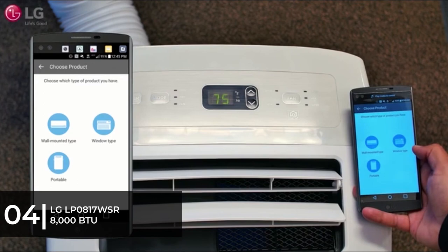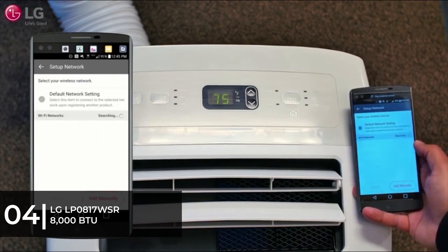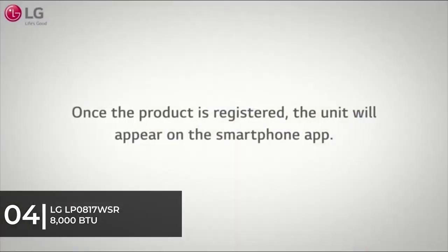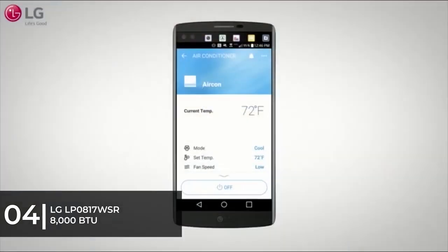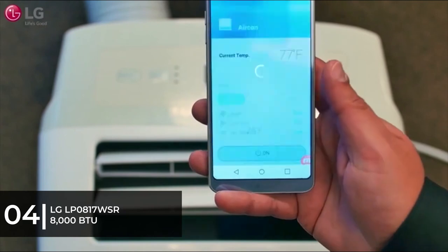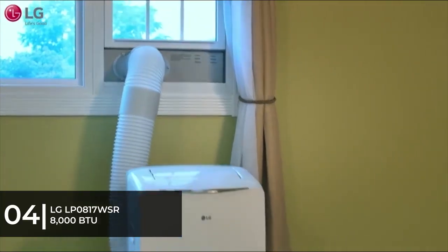The Auto-Swing air vent technology circulates the cool air more efficiently so no crevices are left uncooled. The portable air conditioner has a convenient built-in LED display panel along with an LCD remote control. It has an auto-evaporation system for continuous use and a programmable 24-hour on/off timer so you can control the temperature even when you're not at home. It has a sleek white design that isn't intrusive to your existing room decor, and a dehumidifier function with up to 1.8 pints per hour dehumidification.